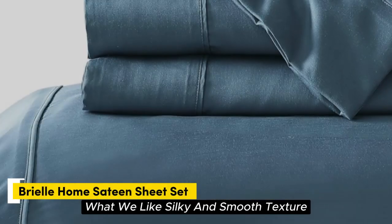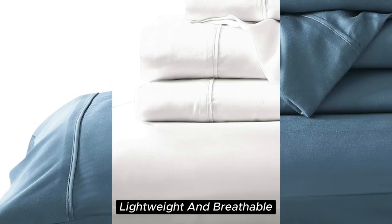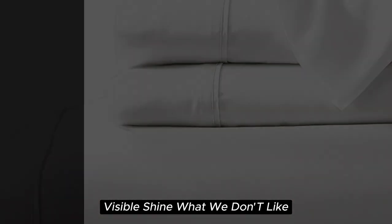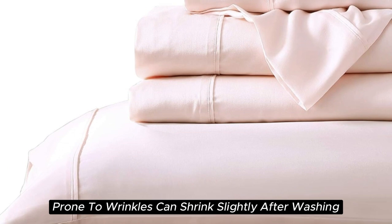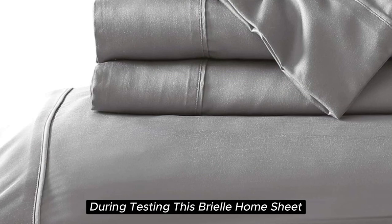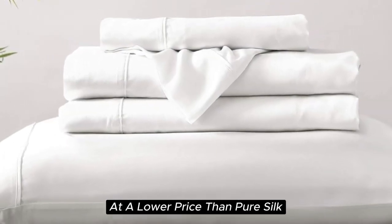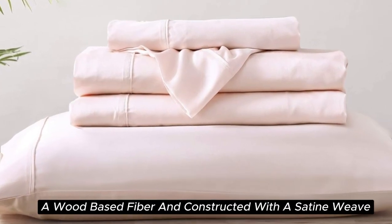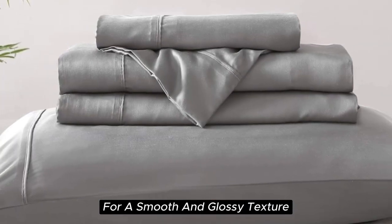Number 4. What we like: silky and smooth texture, lightweight and breathable, sustainably sourced Tencel Lyocell fabric, visible shine. What we don't like: prone to wrinkles, can shrink slightly after washing. With a softness we felt right out of the package during testing, this Brielle Home sheet offers a luxurious sleeping experience at a lower price than pure silk. These sheets are made from Tencel-branded Lyocell, a wood-based fiber, and constructed with a sateen weave for a smooth and glossy texture.